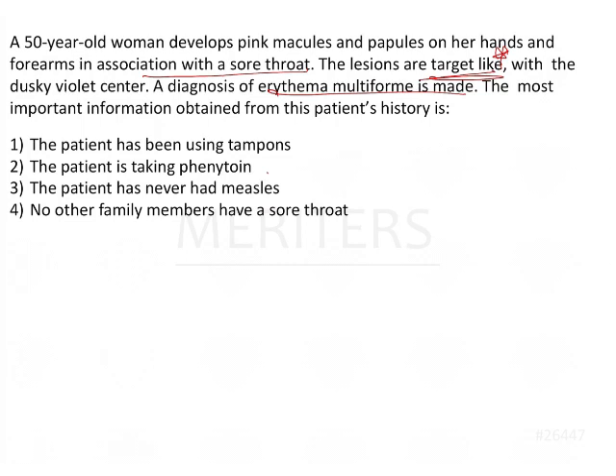Based on this, let's look at the options. Option A: the patient has been using tampons. Option B: the patient is taking phenytoin. Option C: the patient has never had measles. Option D: no other family members have a sore throat.